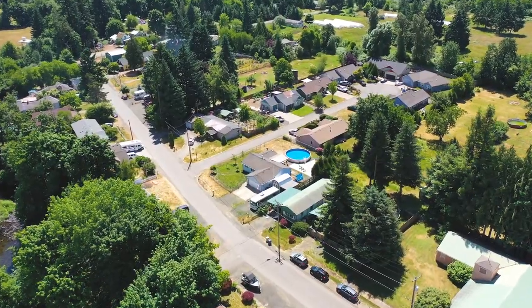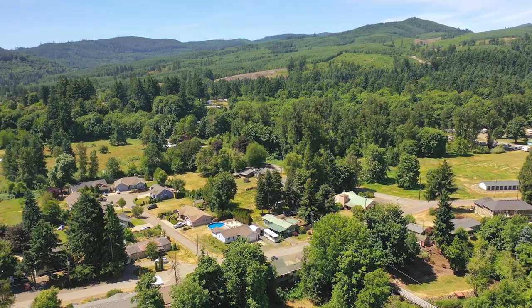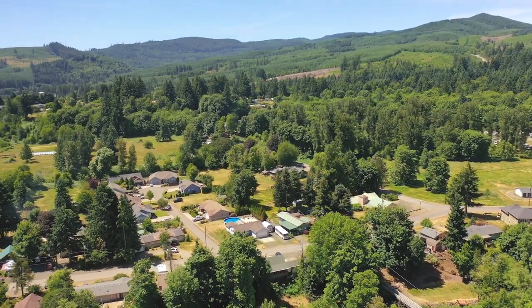Adventure is out there, and this home in Falls City could be your gateway to exploring a hidden world of natural beauty and outdoor recreation.